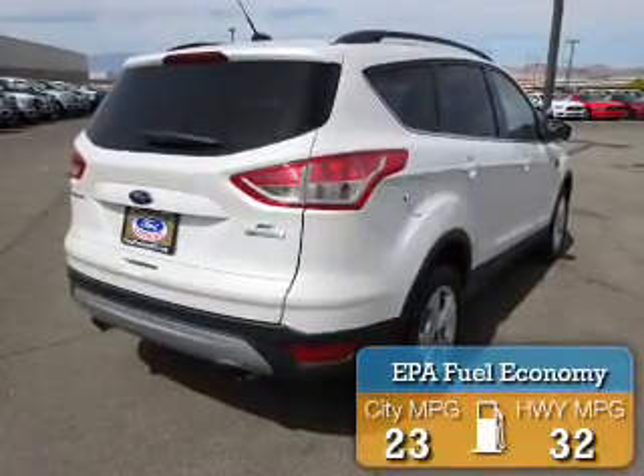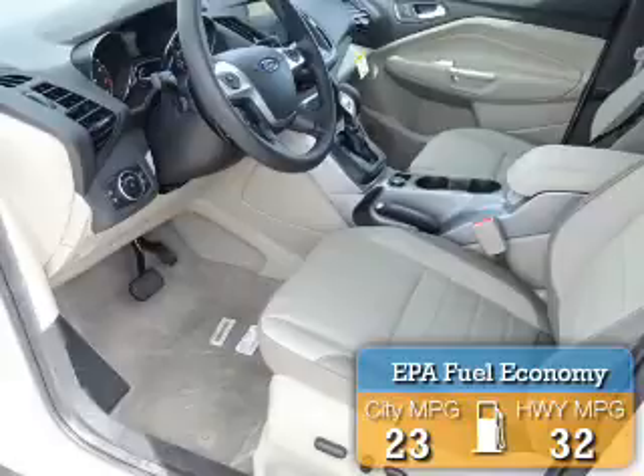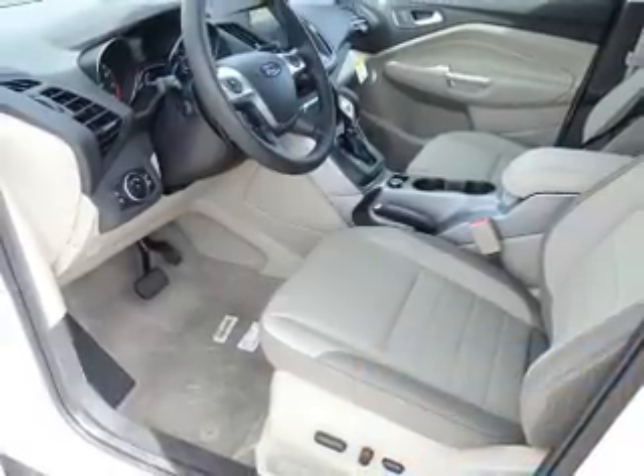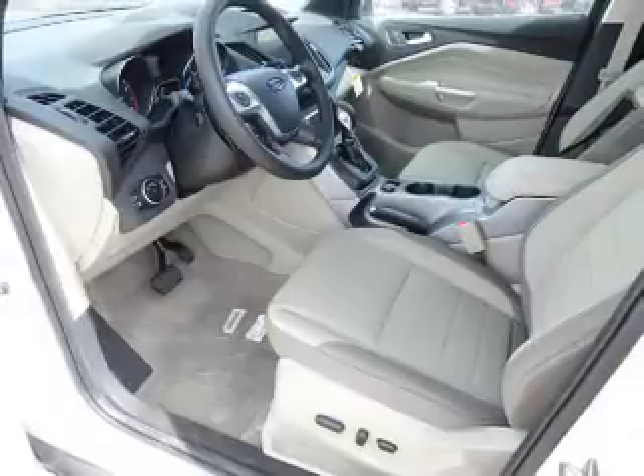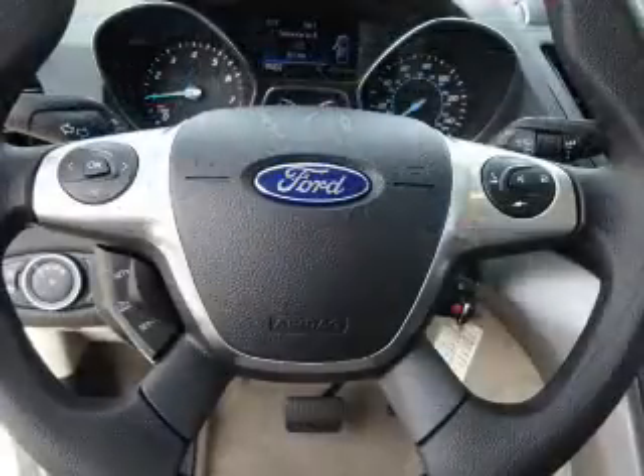Great fuel efficiency saves you money by requiring fewer trips to the gas station. The features include alloy rims, roof rails, keyless entry, power lift gate, anti-lock brakes, and privacy glass.